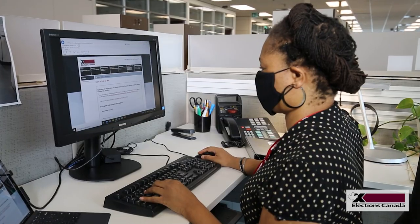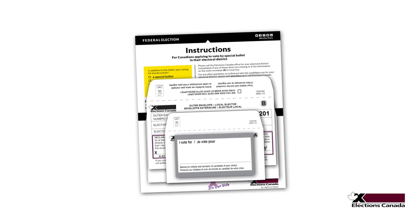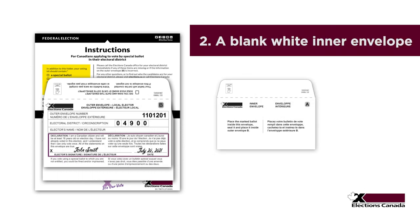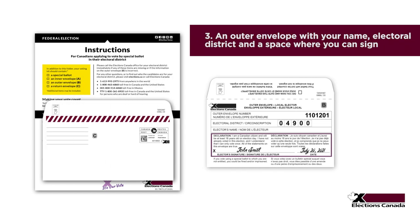If we approve the application, we mail you a special ballot voting kit, which includes a special ballot, a blank white inner envelope, and an outer envelope with your name, electoral district, and a declaration you must sign.